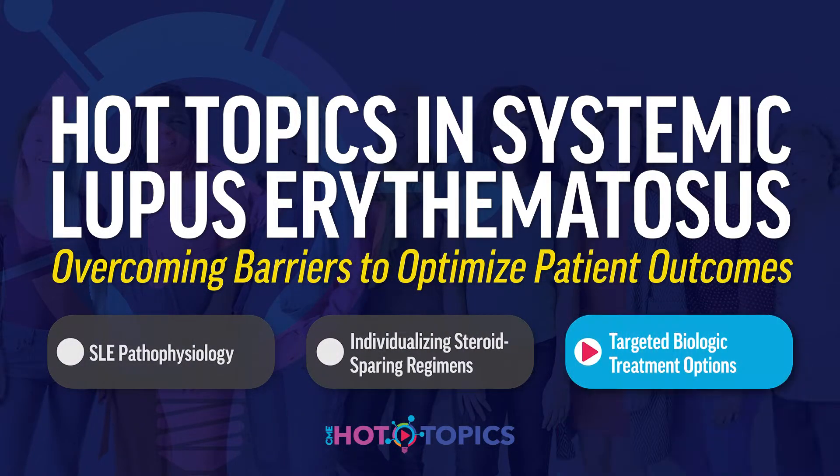Hello. Welcome to this program titled Hot Topics in Systemic Lupus Erythematosus: Overcoming Barriers to Optimize Patient Outcomes. I'm Dr. Elena Maserati, Associate Professor of Medicine at Harvard Medical School and Vice Chair of Clinical Affairs and Director of Clinical Trials for the Lupus Center at Brigham and Women's Hospital in Boston.